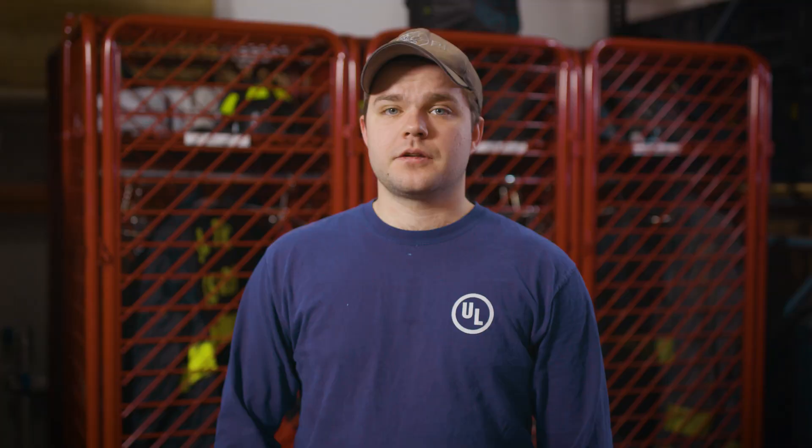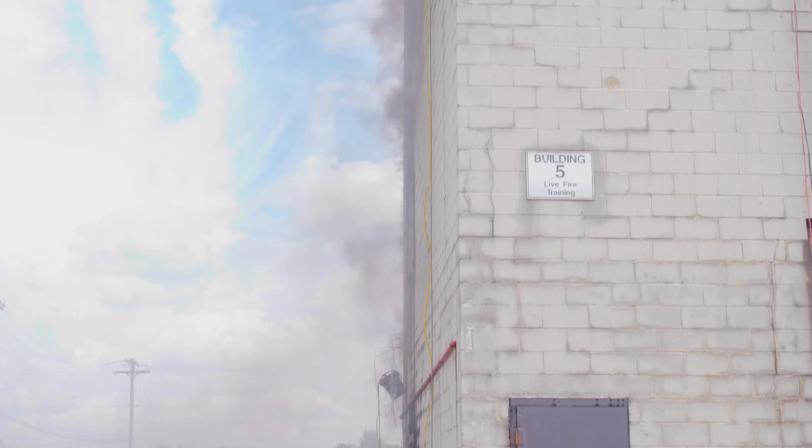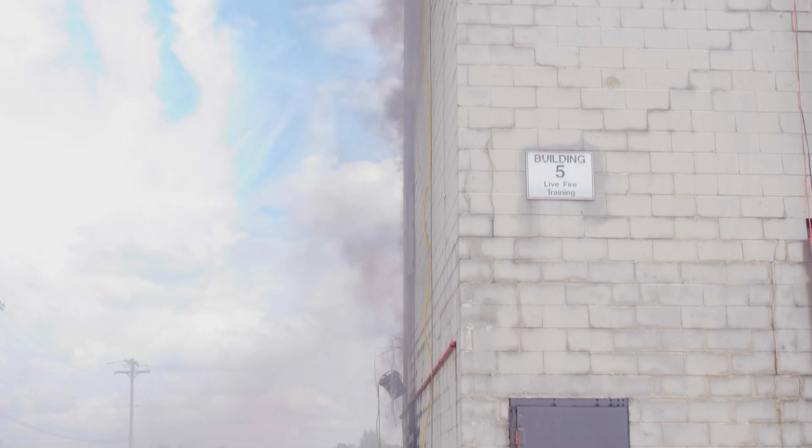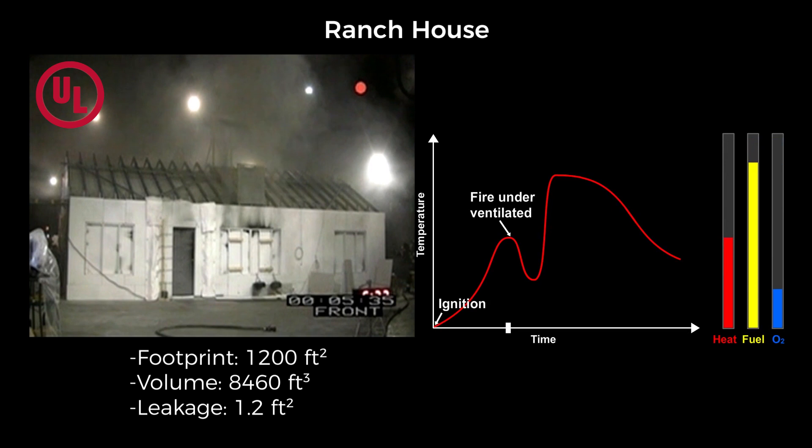Consider the difference in fire behavior between a furnished living room in a concrete building and a ranch structure. Because of the additional leakage air, the fire in the concrete building does not become underventilated when all exterior doors and windows are closed, as the ranch structure does. The ranch structure behaves similarly to the ideal ventilation-limited fire curve, growing after ignition to a point where the fire becomes underventilated, and only growing again once additional oxygen is provided.